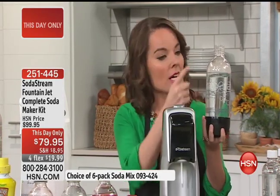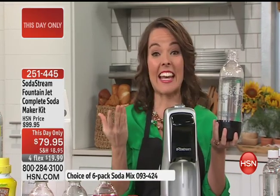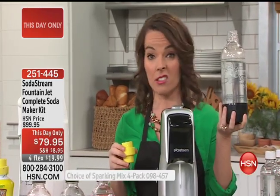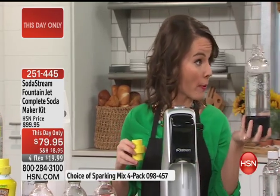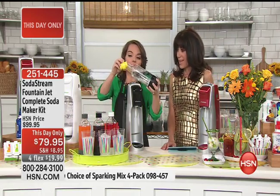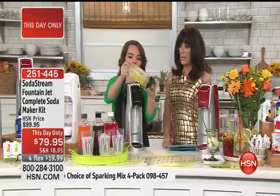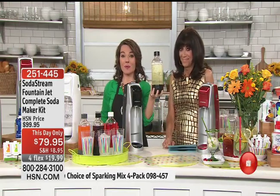I was actually carbonating water — I took regular tap water, placed it in the bottle, and gave it that fizz. We always say at SodaStream we're setting the bubbles free. If you want to stop there with just sparkling water and add a little lemon or lime, you can. Or let's say you want soda — Country Time Lemonade is coming in your package today. In just seconds we've made sparkling lemonade — my fave.